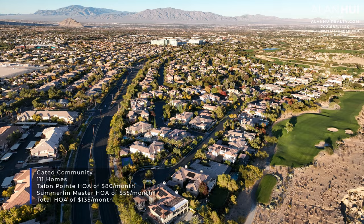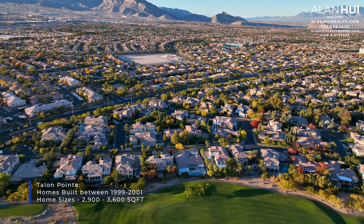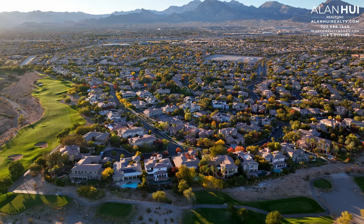These homes have no SIDs or LIDs as they have been paid off many years ago. The homes in Talent Point were built between the years of 1999 and 2001. The home sizes range between 2,900 square feet to 3,600 square feet.